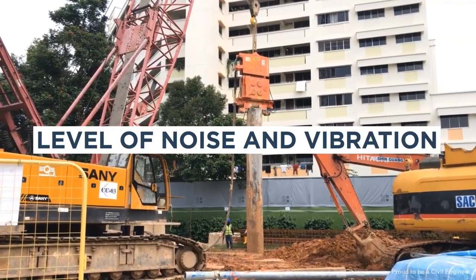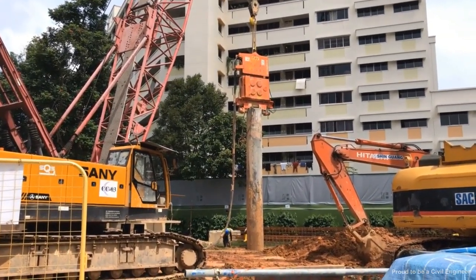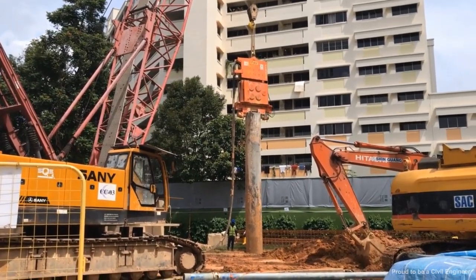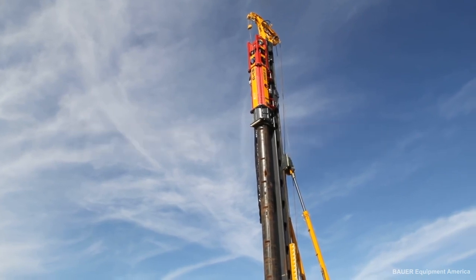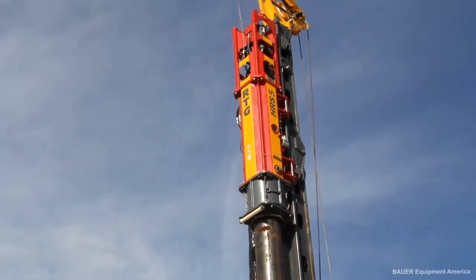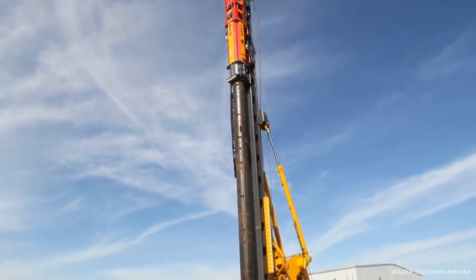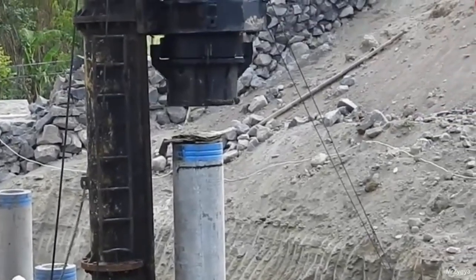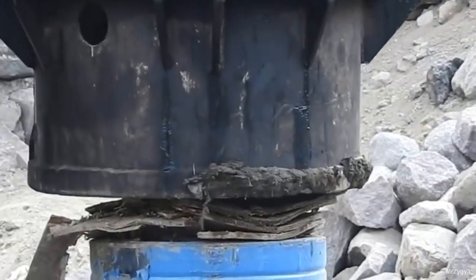The level of noise and vibration generated by the hammer during driving — and whether it meets regulatory requirements or project specifications — is another factor, as hammer type, driving method, and soil conditions can all impact noise and vibration levels. Cost and availability of the hammer, spare parts, and service should also be considered. For example, if the project is on a tight budget, a used or rental hammer might be more cost-effective. All these factors should be carefully considered during hammer selection. This is just an overview; each factor will be discussed in greater detail in upcoming videos.